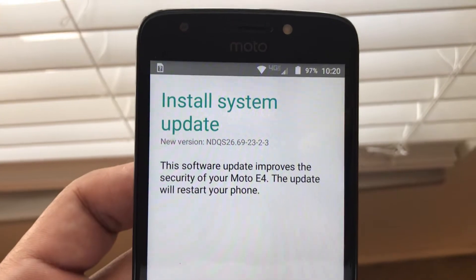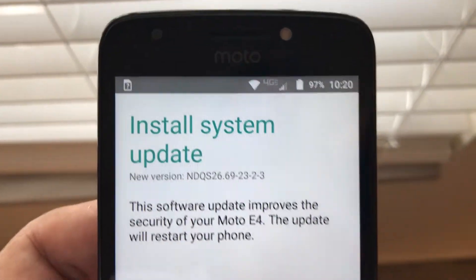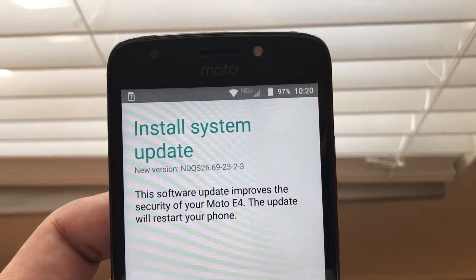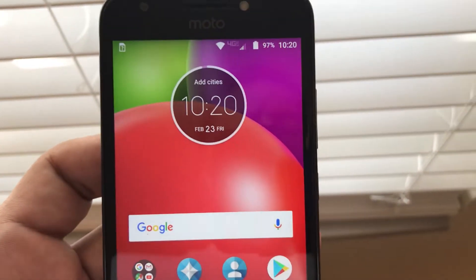I don't want to install this because I think what Verizon is trying to do is lock the phones again, or not allow people to unlock the phones anymore. So what I want to do is stop these automatic updates.